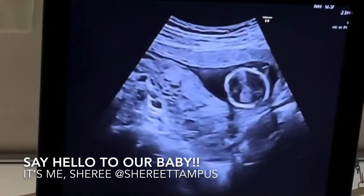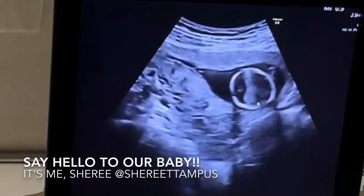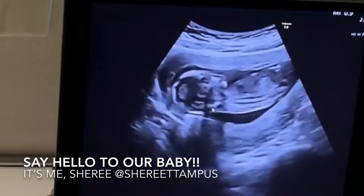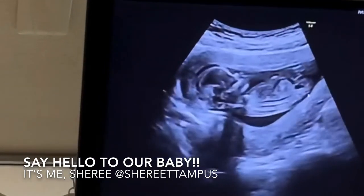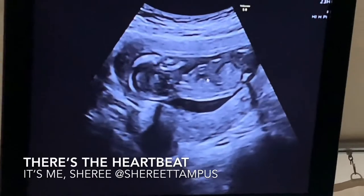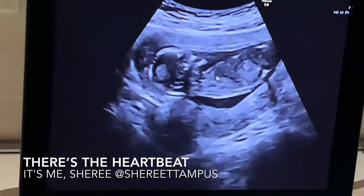Yeah, that's a baby hand. Spine. That's the bar.